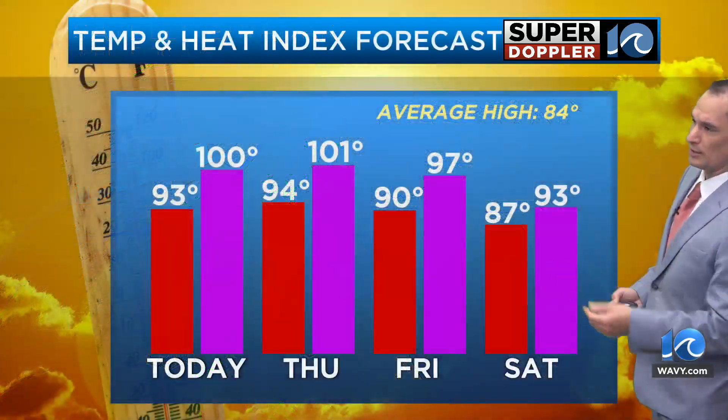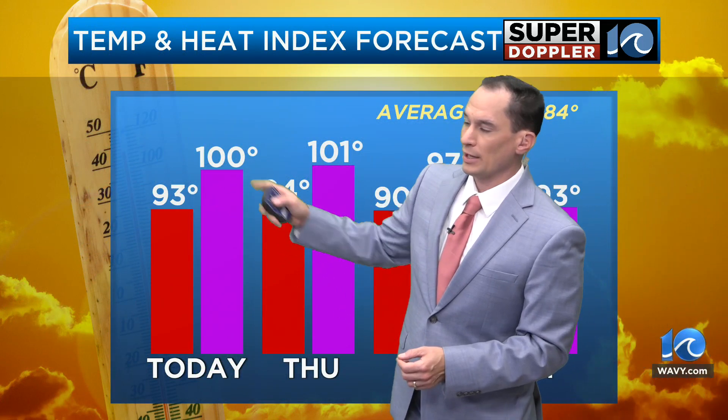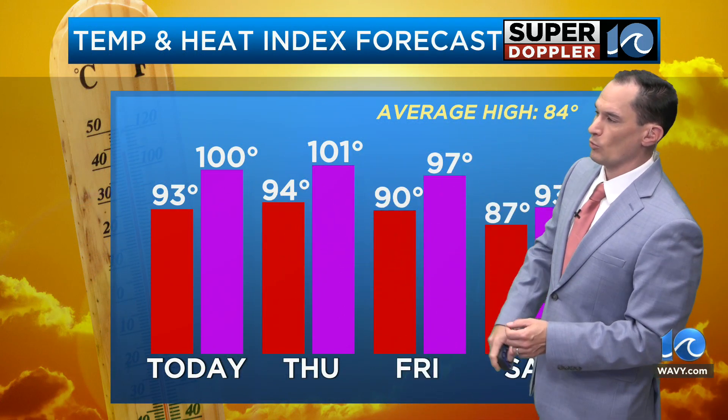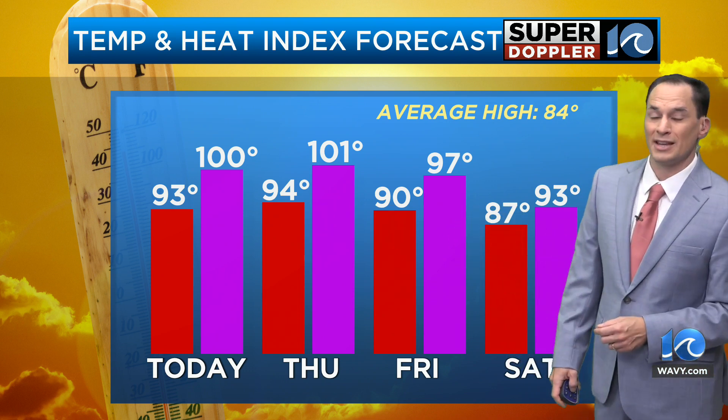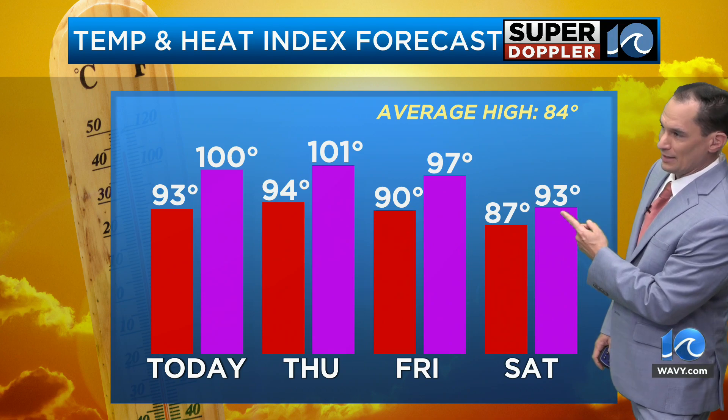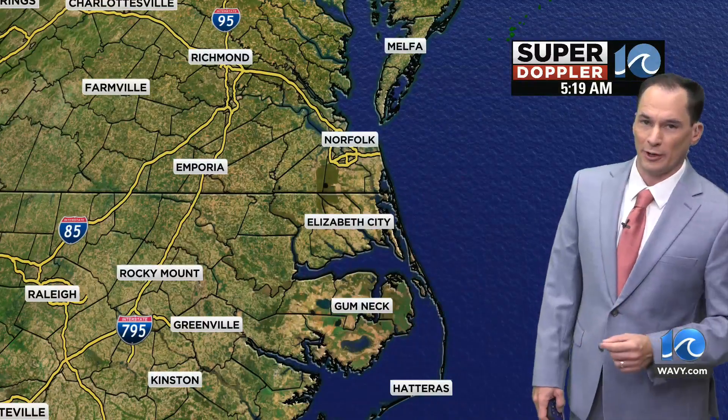Around here right now we just have a lot of heat, a lot of humidity, and high pressure. Today 93, feeling like 100. Tomorrow 94, feeling like 101. Then 90 on Friday and 87 Saturday, so temperatures do tick down going into the weekend, but it still feels like 93 on Saturday — it's not going to be refreshing.